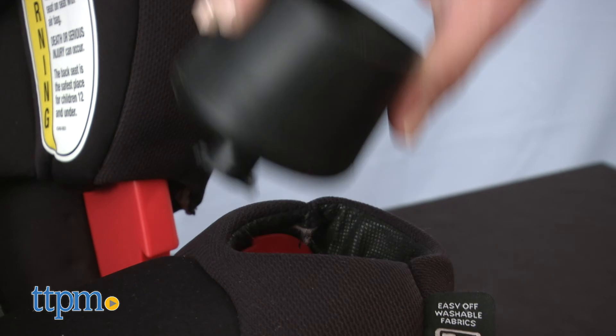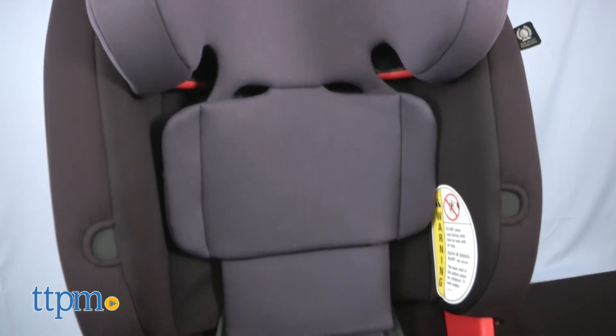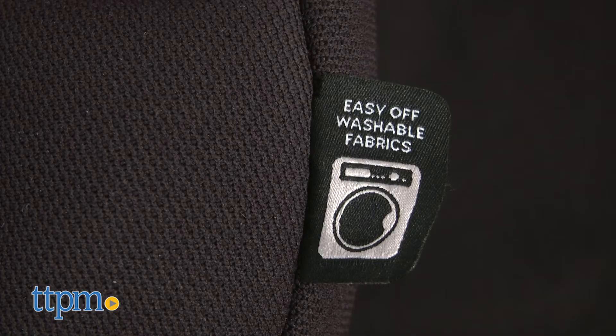The Magellan also has two removable cup holders that are dishwasher safe. And the seat pad, headrest pad, and torso pad are all removable and machine washable.